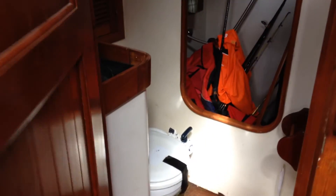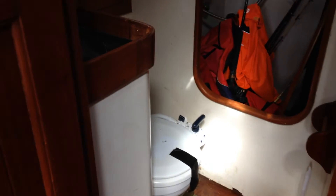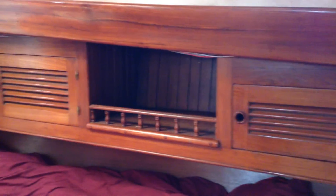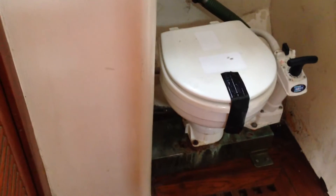The table flips up here for access into the head compartment. You also have access into the head compartment from the main sleeping cabin, which has a Pullman-style double berth. There's plenty of storage around the boat, and the joinery work is excellent throughout.